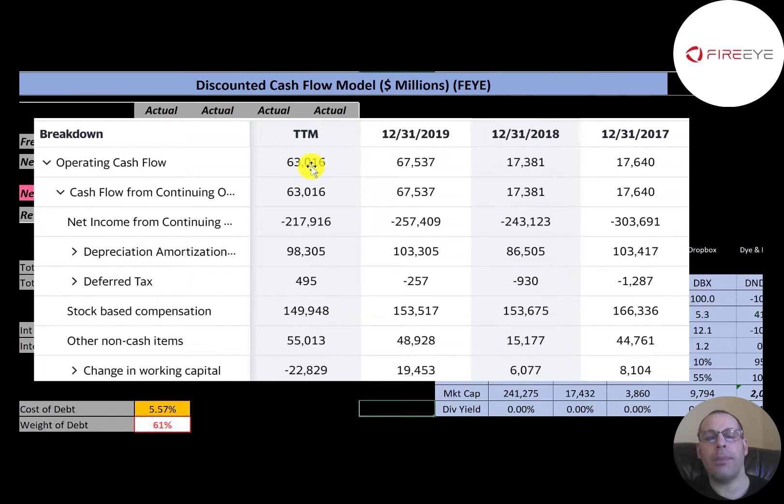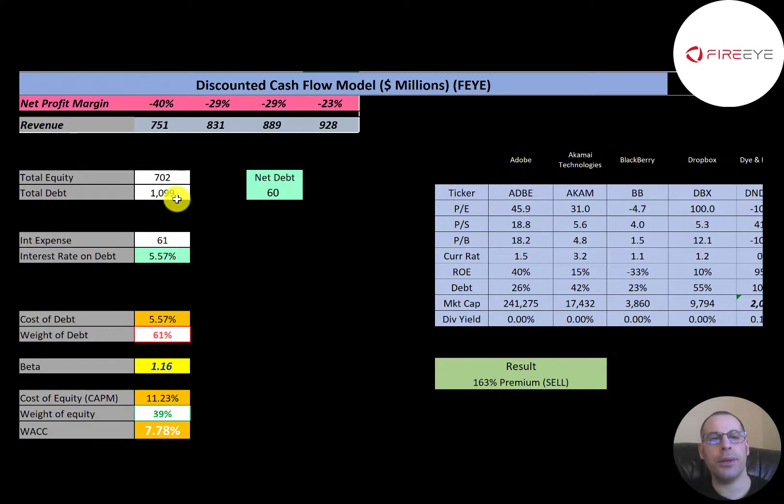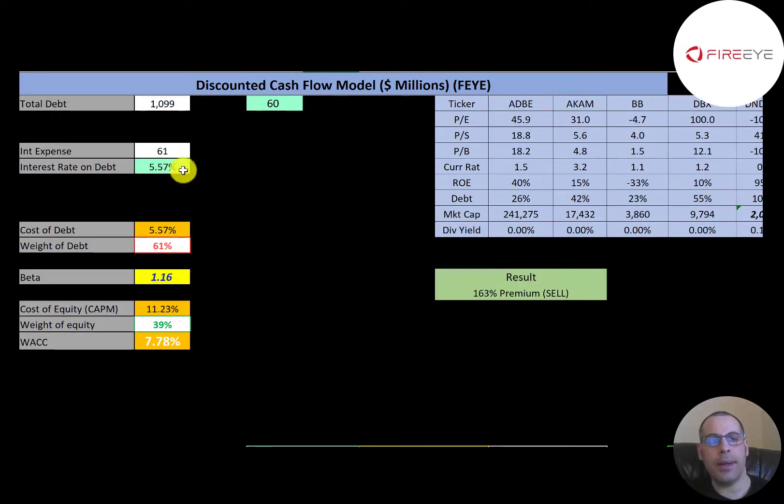Let's look at their capital structure: $700 million of equity, $1.1 billion of debt, but their net debt is only $60 million, so they could almost pay off their entire debt with the cash on their balance sheet. The interest rate they pay on their debt is 5.5%, and the weight of debt is 61%, so they're 39% equity.